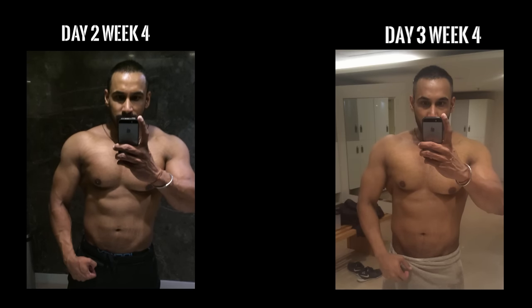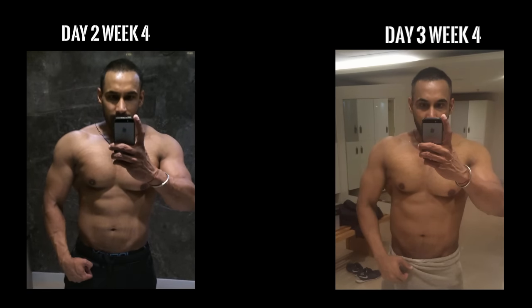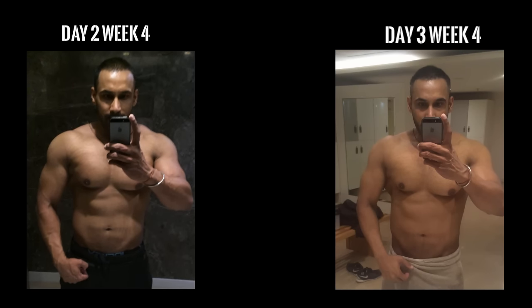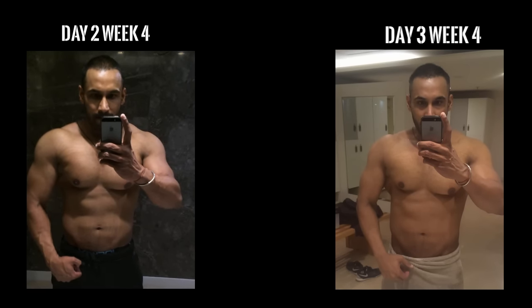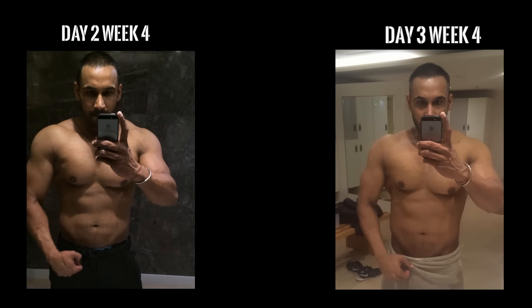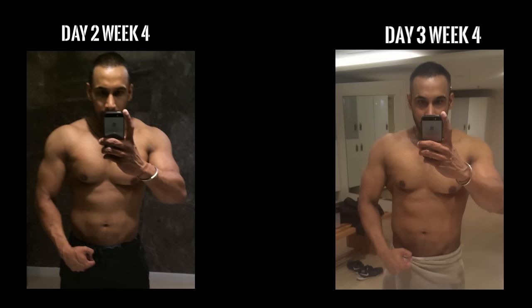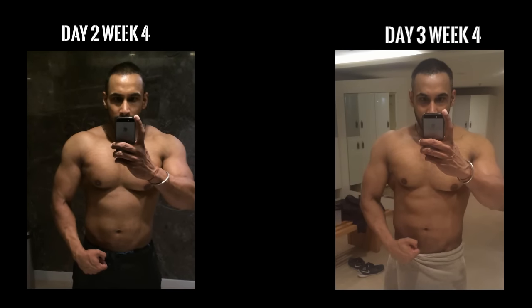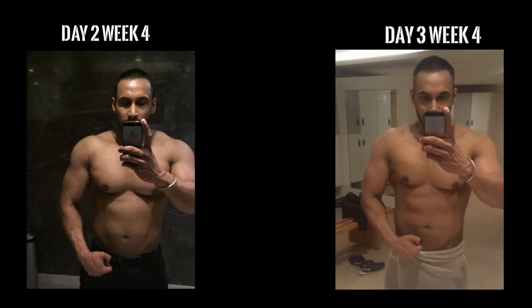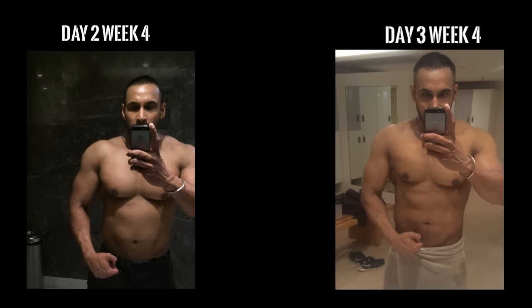Hey guys, welcome back, this is Tarun again with another fitness update. Today is day 3 of a week 4 transformation, and on the right hand side you can see how I'm looking today. I've lost quite a lot of water which was on my body and bothering me. The fat burner is definitely kicking in, and I'm looking a lot tighter — my chest is getting shaped up and my stomach is getting flatter.